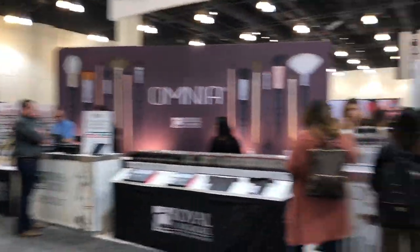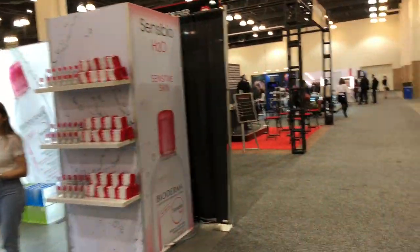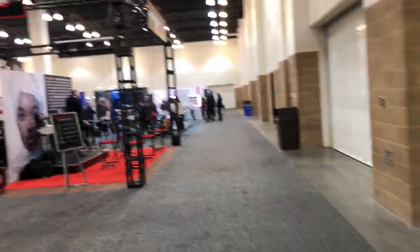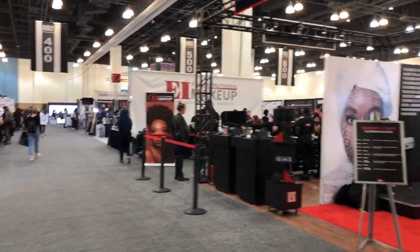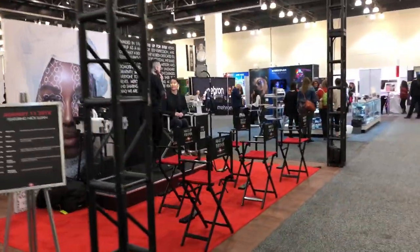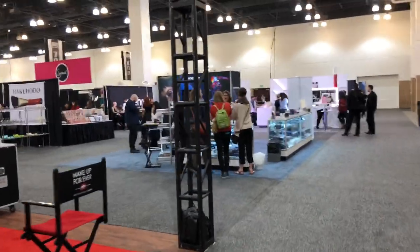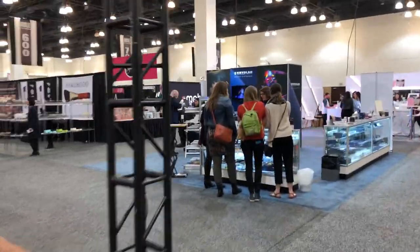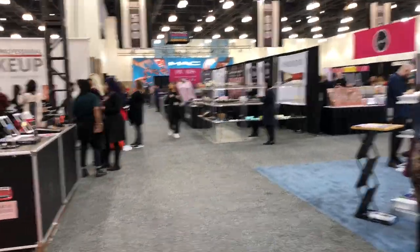Oh my gosh, here we are inside IMATS. It's like almost any brand you can think of — it's really awesome here. They have so many things to look at. One of my favorite companies, Hakuhodo, makes amazing brushes.